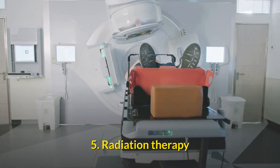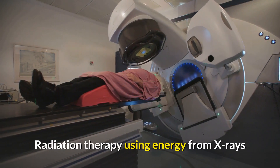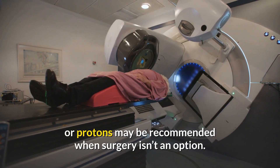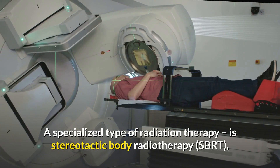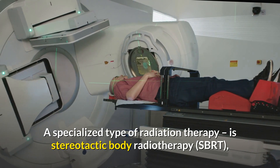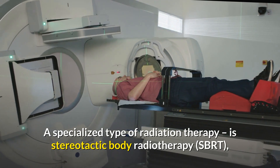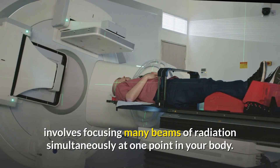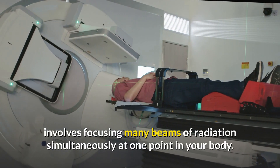Treatment option 5 is radiation therapy, using energy from X-rays or protons, which may be recommended when surgery isn't an option. A specialized type called stereotactic body radiotherapy, or SBRT, involves focusing many beams of radiation simultaneously at one point in your body.